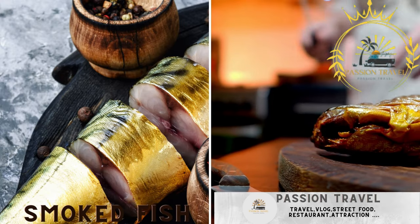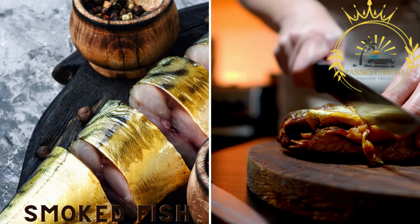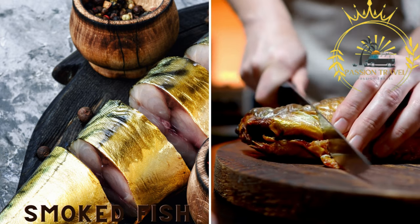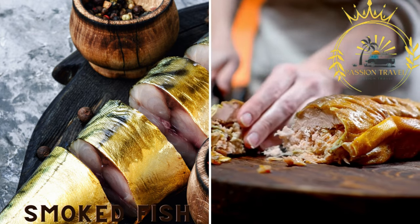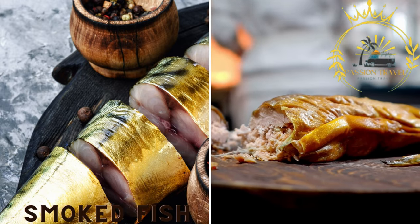Smoked fish. With its proximity to the sea, Åland offers an abundance of fresh seafood. Smoked fish, such as Baltic herring, salmon, or whitefish, is a common ingredient in Ålandic street food. It can be enjoyed in sandwiches, wraps, or as a topping on bread or salads.